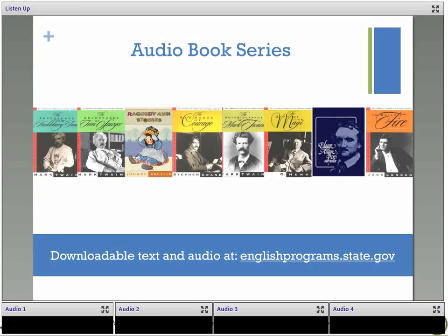We have Huckleberry Finn, which is my personal favorite, Tom Sawyer, Raggedy Ann Stories — which is for young learners — The Red Badge of Courage, The Autobiography of Mark Twain, The Gift of the Magi, Edgar Allan Poe, and To Build a Fire. On our website you can download both the text and audio files.